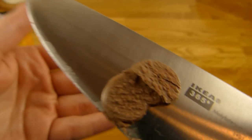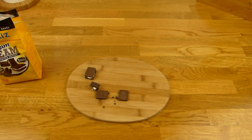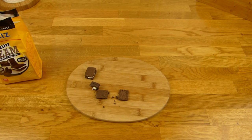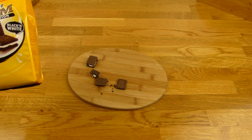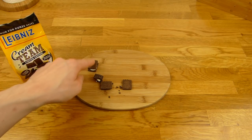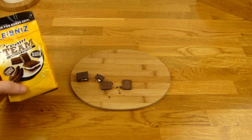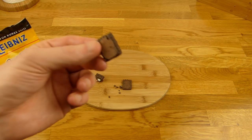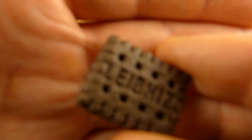Let's try the biscuit with cream filling. Very strong cocoa flavor — double choc. I like the milk cream one more: more sweet, more vanilla-y, and the cookie is nice. Mini Leibniz cookie.